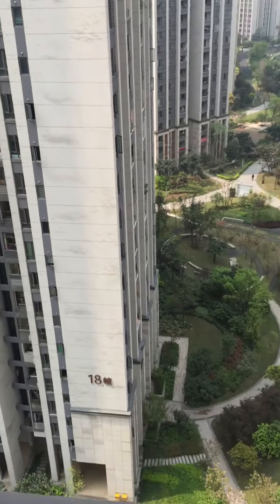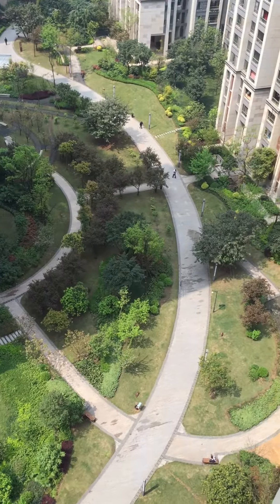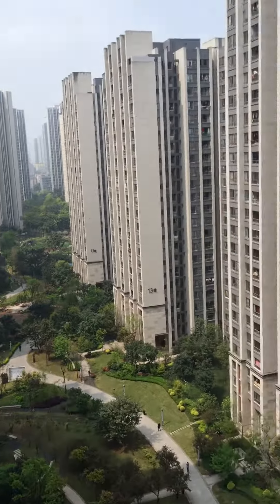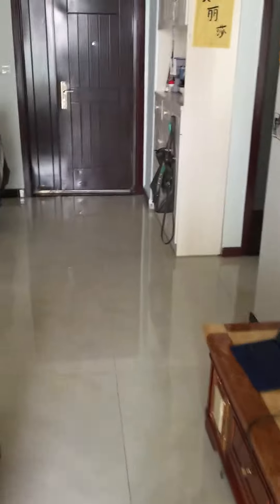If you look down — like I said, 17th floor. I'll do a video of that eventually. Back in. Another awesome chandelier.